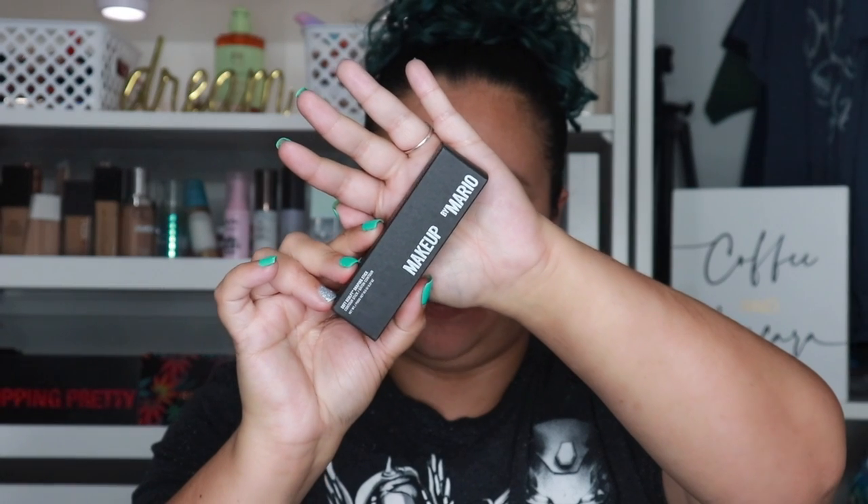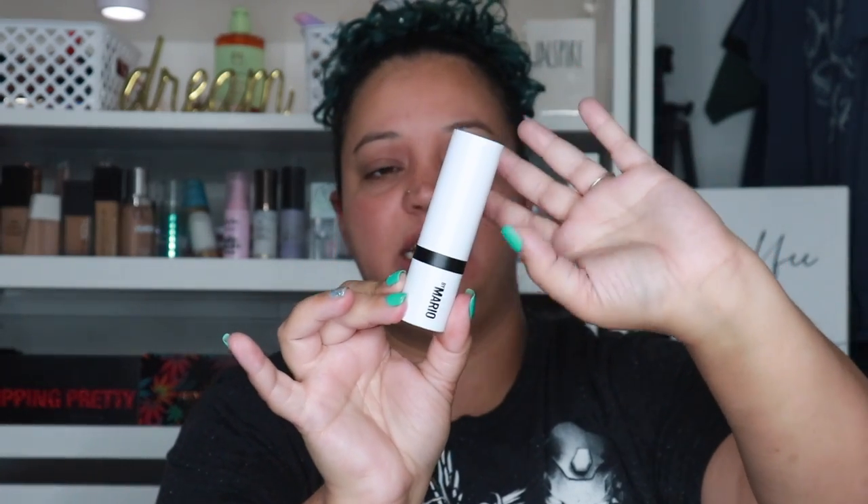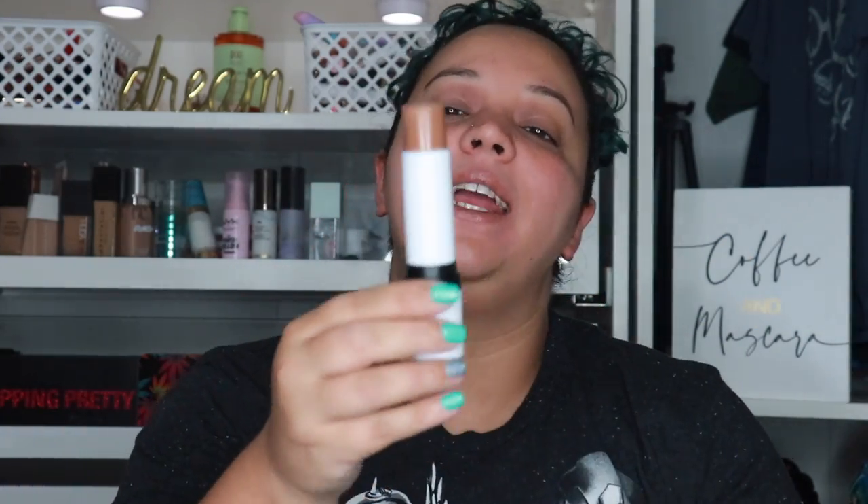The next thing I got was the Soft Sculpt Shaping Stick, a contour stick by Makeup by Mario. This was $28 and I got it in the shade Medium — that's where all the money went. Oh my god, it's huge, really really fat — usually these tubes are a lot thinner. It feels kind of cheap, and I don't know why companies do this — you wasted all this plastic. You could have made the product bigger, but I guess it is what it is. The color I got is really nice, it seems really creamy and blendable, and I know from the brand it's gonna be so nice — but $28 for that little chub of product!